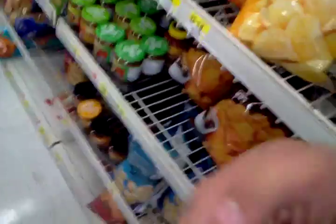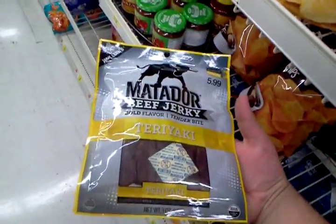Who's had beef jerky before? Who's had this stuff before? $6. Here we are in the store again. Package daily — just tells you about that stuff.